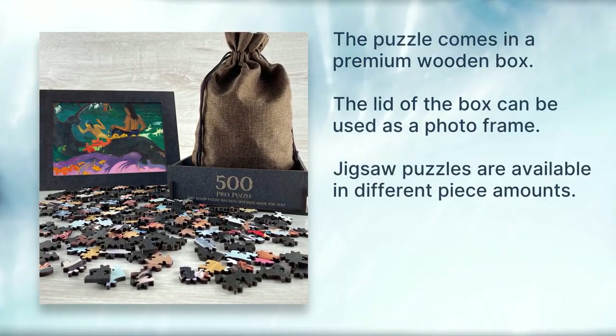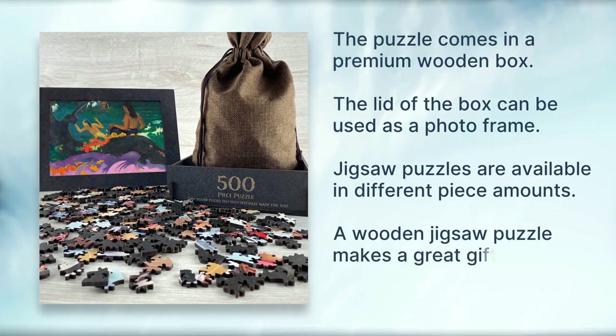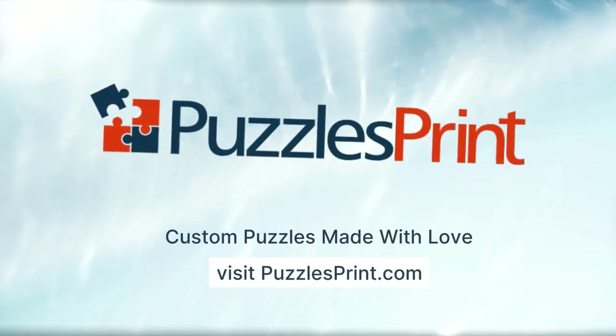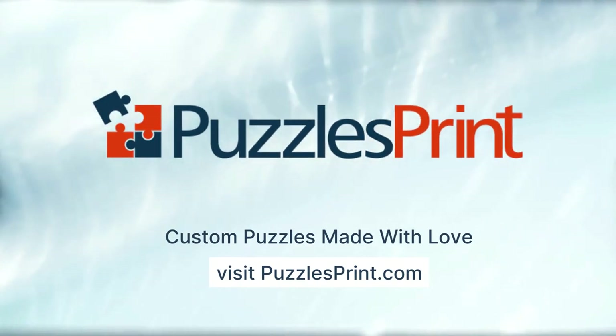Jigsaw puzzles are available in different piece amounts. A wooden jigsaw puzzle makes a great gift for any occasion. Custom puzzles made with love from puzzlesprint.com.